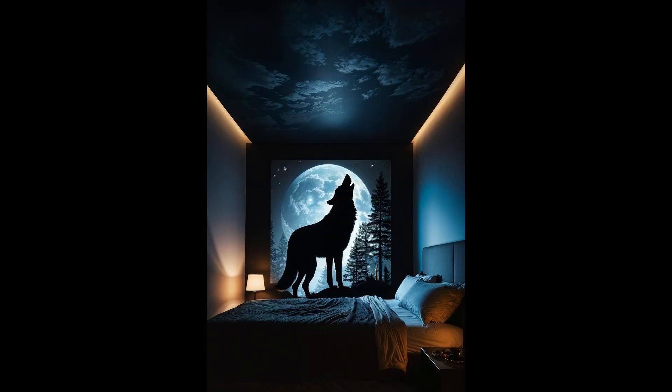Imagine your room bathed in the soft glow of the moon, a lone wolf silhouette howling on your wall. The wolf shadow projector isn't just another nightlight — it's a ticket to a mystical forest, right in your bedroom. Perfect for those who love a touch of the wild or dream of nature's serenade, this gadget transforms your space into a tranquil haven, effortlessly blending the thrill of the wilderness with the comfort of your cozy corner.